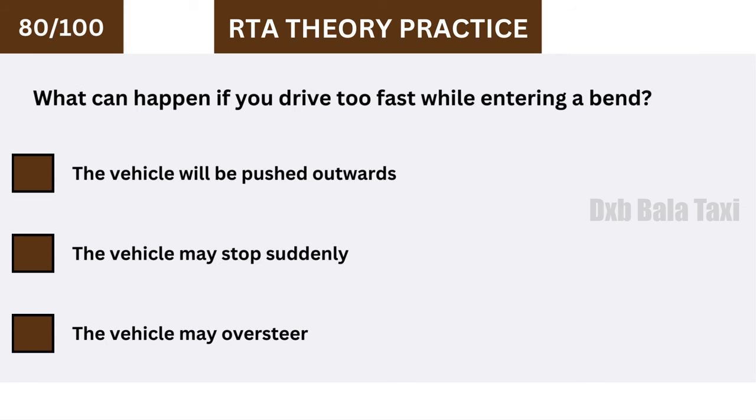What can happen if you drive too fast while entering a bend? The vehicle will be pushed outwards.